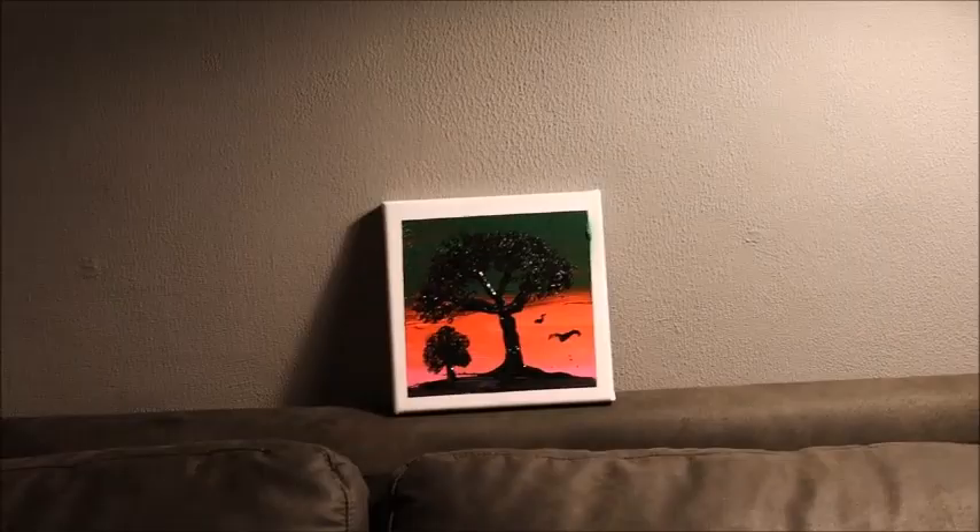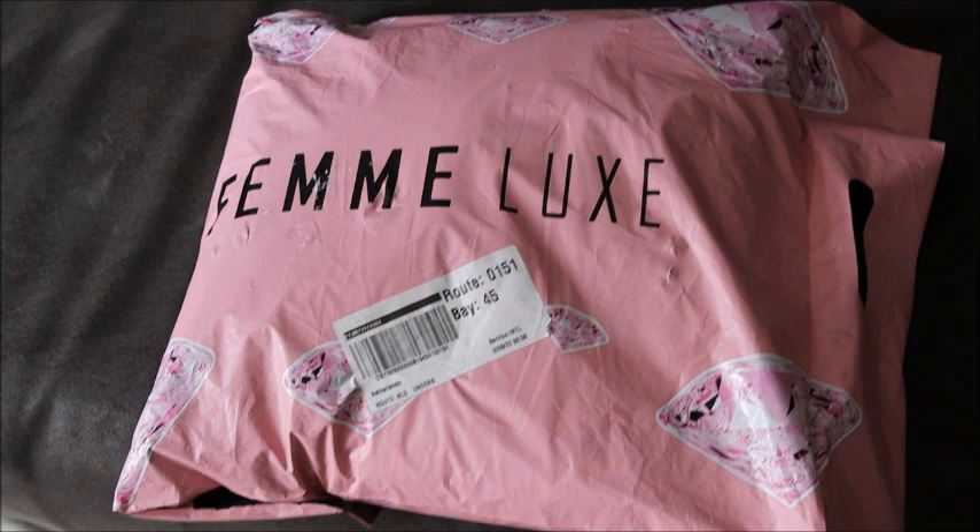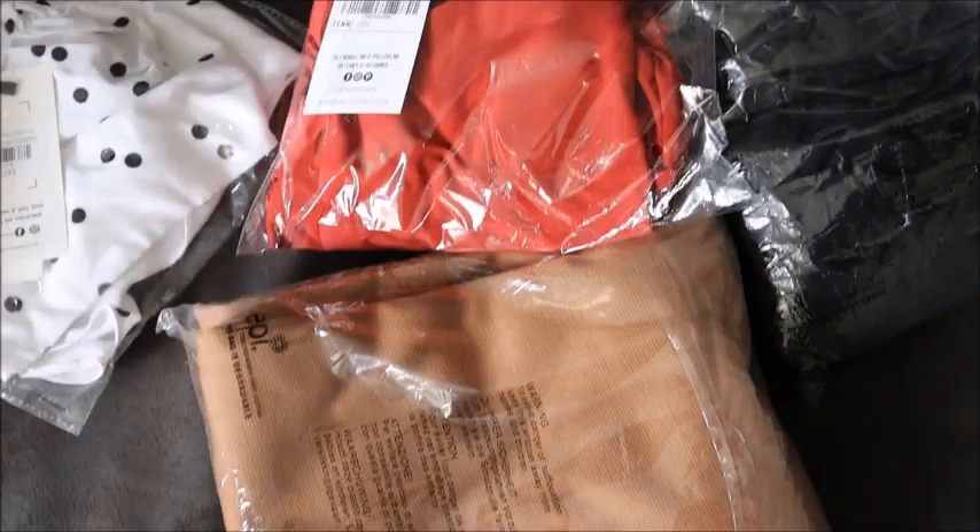Hey guys, check out this lovely package from Spendals. Awesome items in there. So these are the fabulous items in this bag. Cute, right?